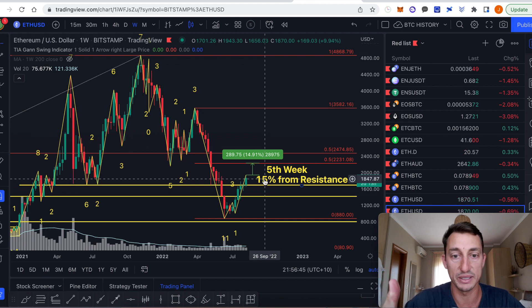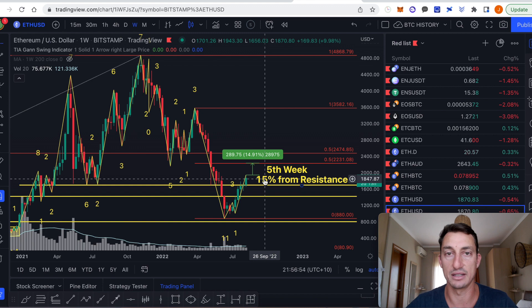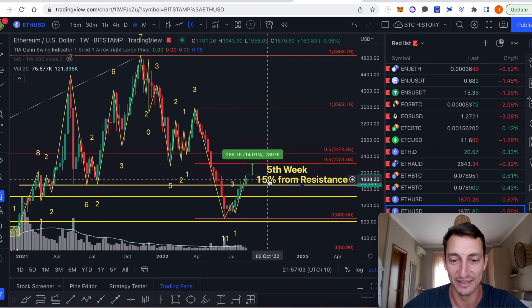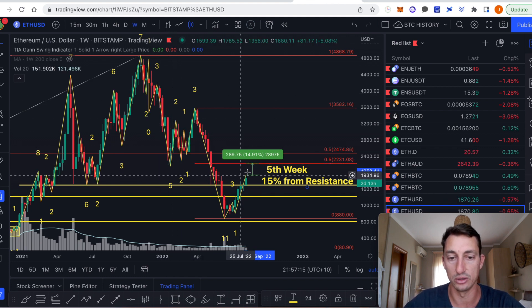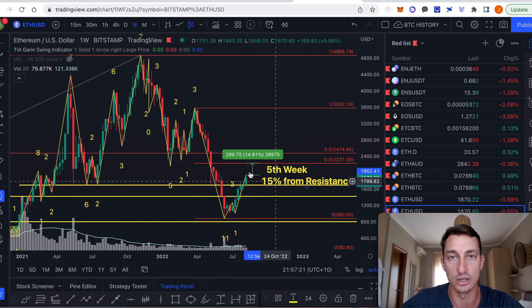Any good trader or investor would look at the reward potential versus the risk. To me, the risk is that time is running out and price is running out in terms of how much I can make to the upside — therefore I'm just not going to enter the market. Be patient, wait for a pullback if there is one. We're about 15% from the next resistance level, which also lines up with price resistance levels from the January dump — around $2,200. So we're not far off that now. There is a possibility it shoots up for another few days or a week, but it's just not enough for my own type of investing.